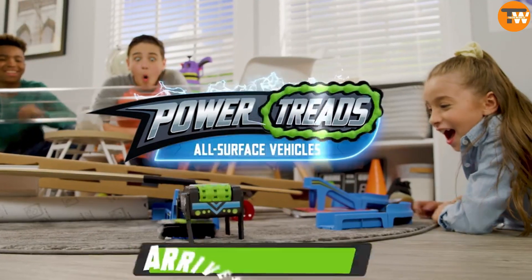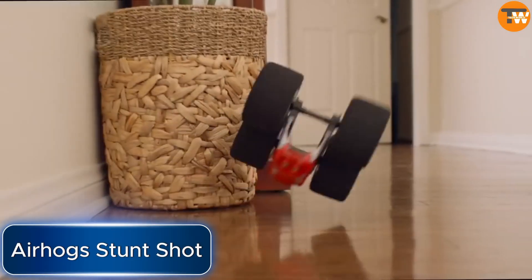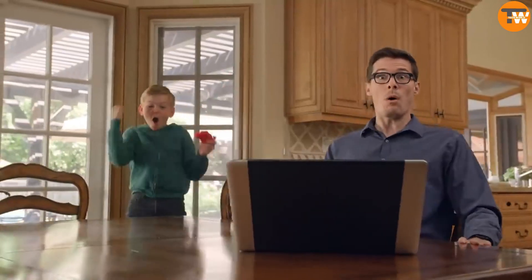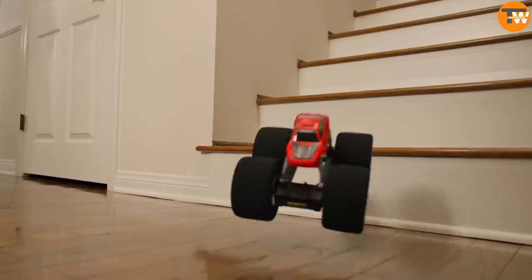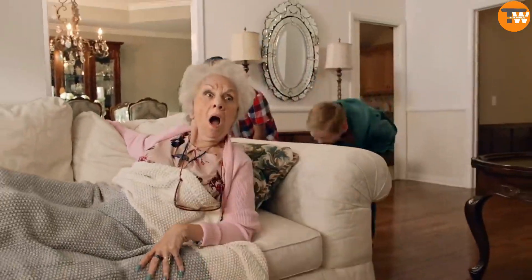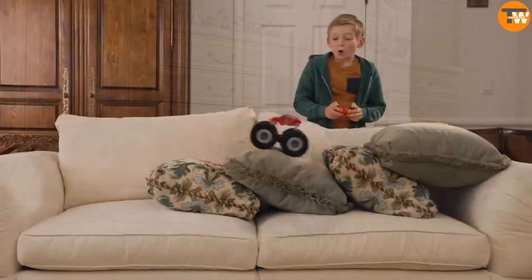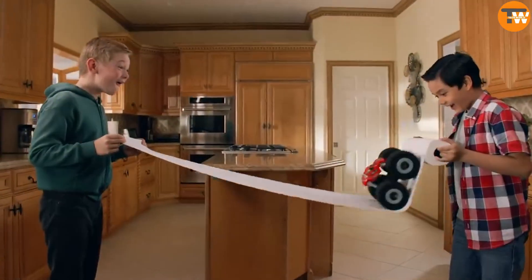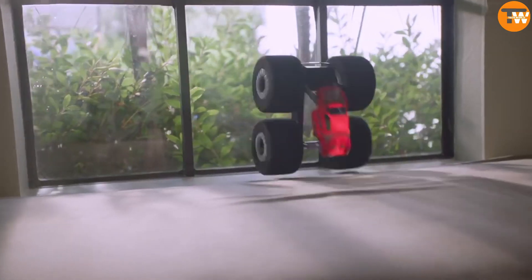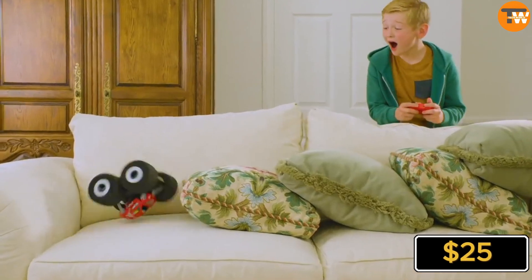Let's wrap up with another awesome radio-controlled car: the Air Hogs Stunt Shot. The standout feature is its big soft wheels, which serve two purposes. First, they help the car tackle obstacles and navigate tricky terrain. Second, they do so without causing any damage to furniture or people nearby — even if the Stunt Shot rolls over delicate surfaces, it won't leave any scratches behind. You can get your hands on this cool toy for just $25.